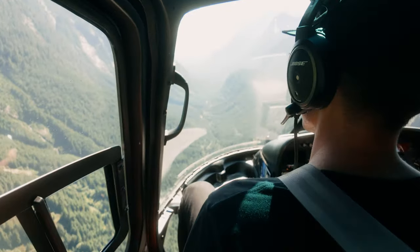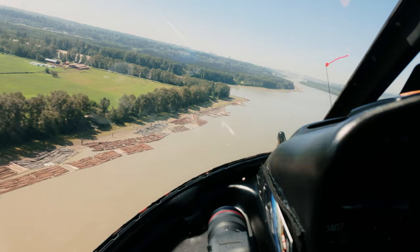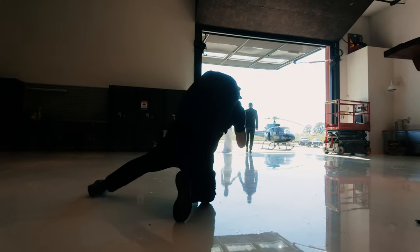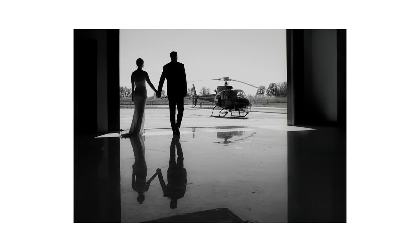After this, we headed back. But I had one last idea for a really cool shot at the helicopter hangar. The ground inside is so smooth, and I love playing with reflections. So I just had the couple walk out towards the helicopter, and this probably ended up being my favorite shot from the day.